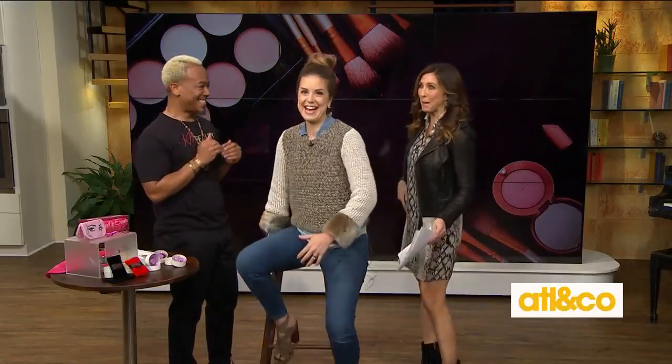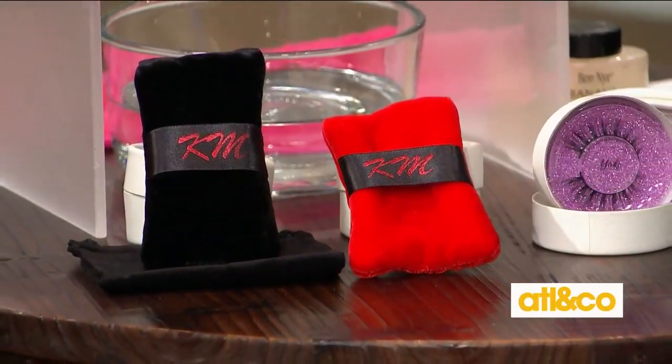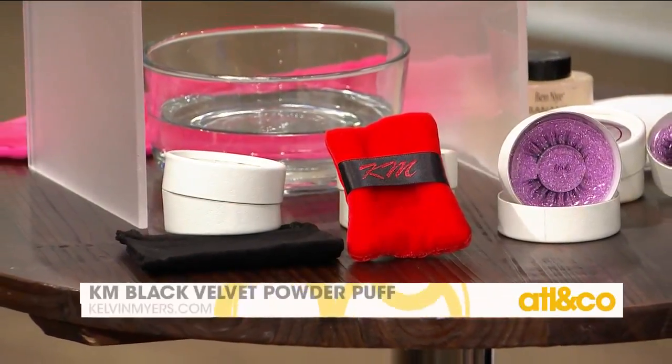The cool thing is you created these products yourself. This particular product I did — I designed it while I was on tour with Toni Braxton. What I want to talk to you about is the black velvet powder puff that you can find on my website. This is such a classic tool — we've seen powder puffs in the past, but this is more modern. We have Egyptian cotton and bamboo on the inside.